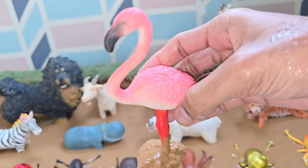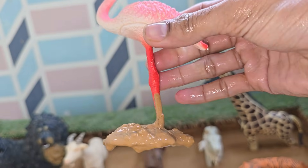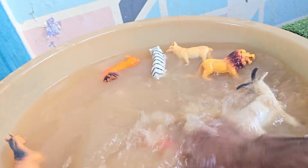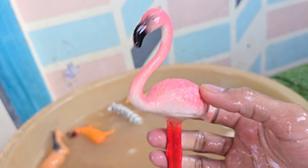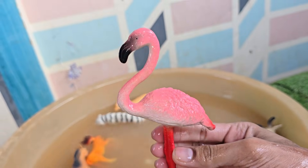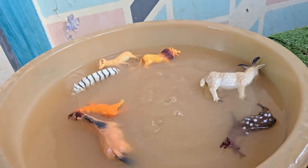Flamingos belong to the Phoenicopteridae family. Flamingos are very social — they live in large colonies that can include thousands of birds. Flamingos build cone-shaped mud nests to keep their eggs safe from flooding. Flamingo chicks are born gray or white and turn pink after eating carotenoid-rich food over time.